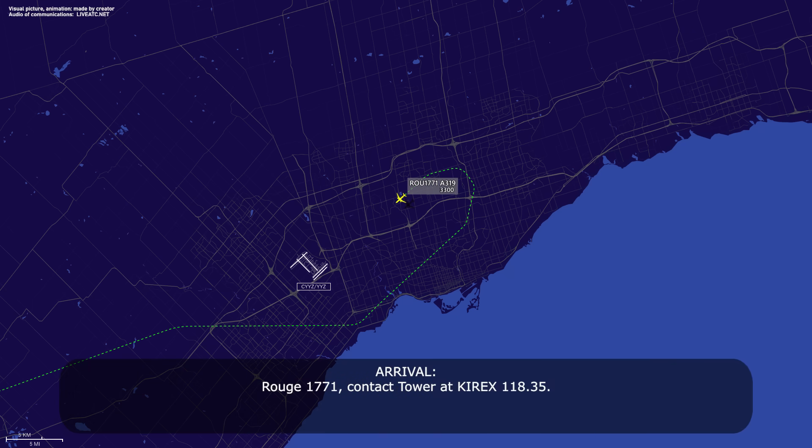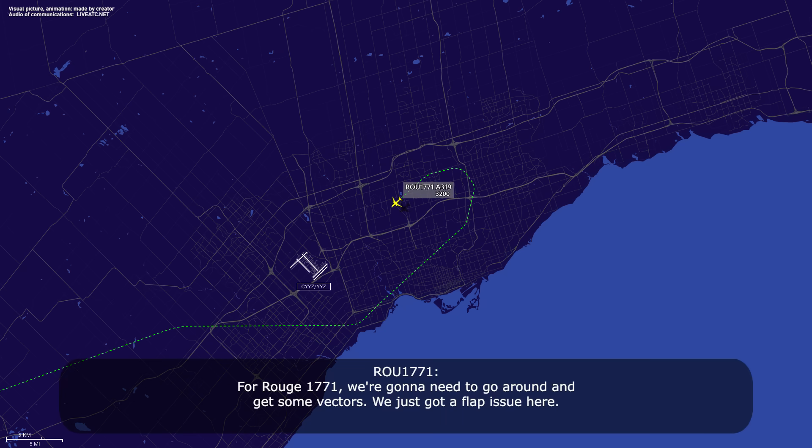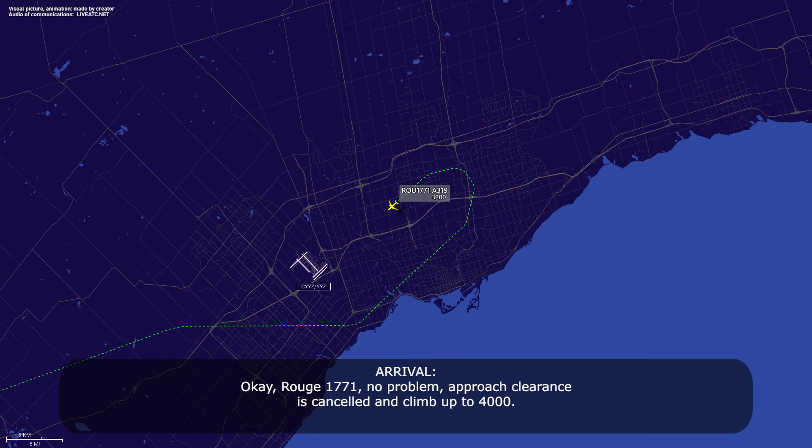Route 1771, contact tower at QRX 118.35. Crew responds: Route 1771, we're going to need to go around and get some vectors — we just got a flap issue here. ATC: no problem, approach clearance canceled, climb up to 4000. Readback confirmed.